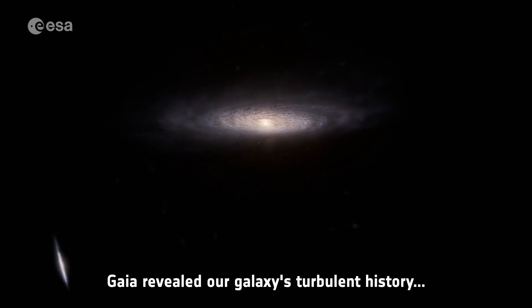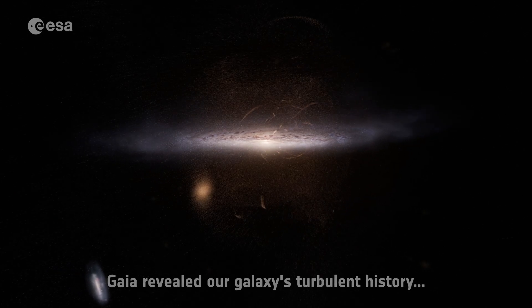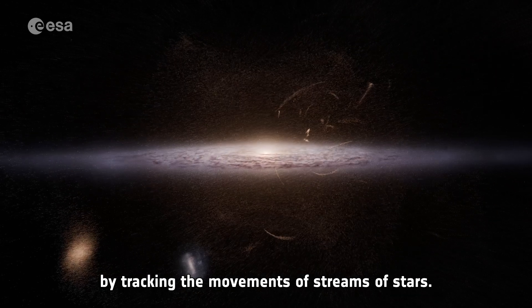Gaia revealed our galaxy's turbulent history by tracking the movements of streams of stars.